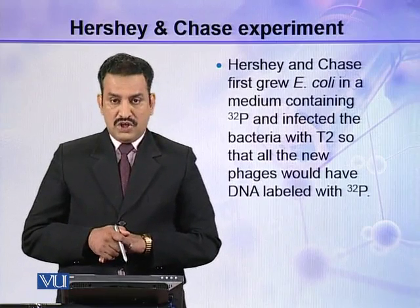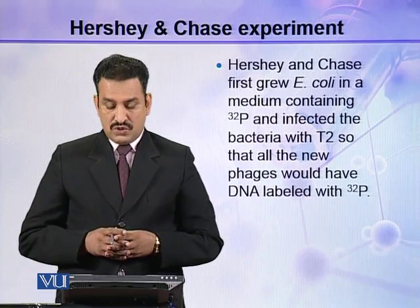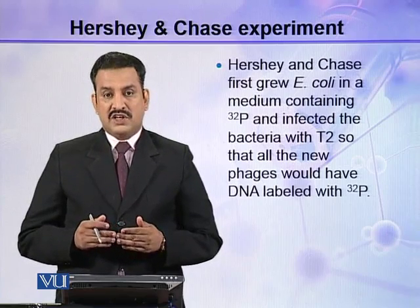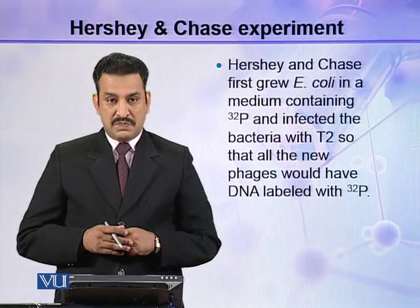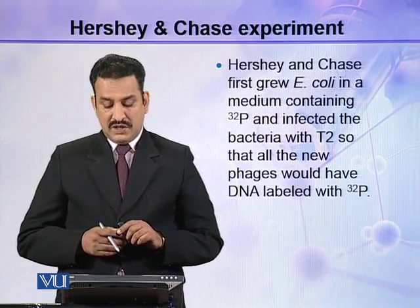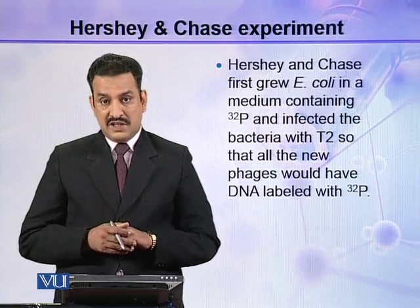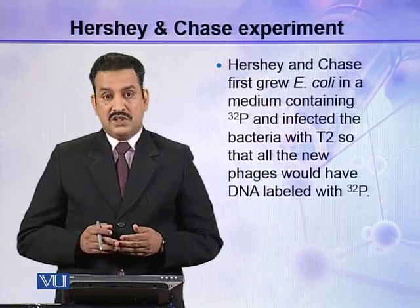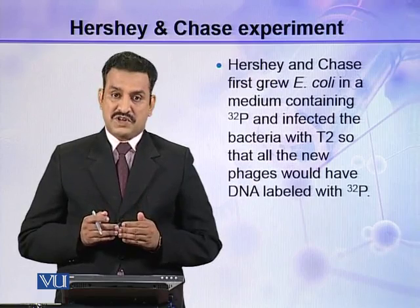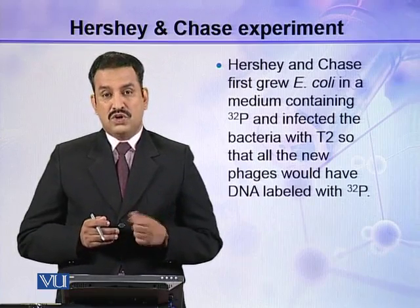They first grew E. coli in a medium containing P32 and infected the bacteria with T2, so that all the new phages would have DNA labeled with P32. All the DNA of E. coli was labeled with P32, with no unlabeled DNA present in the bacterial cell. These bacteria were then infected with bacteriophage, and the P32 inside the bacterial cell was used to make the new phage particles.